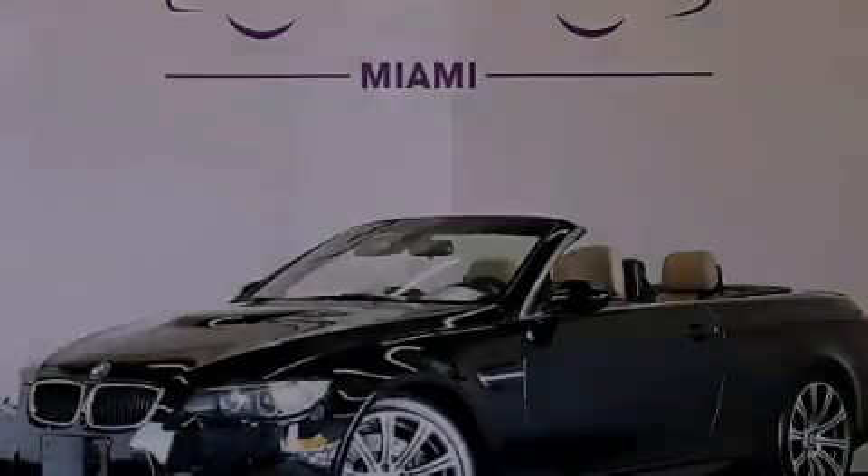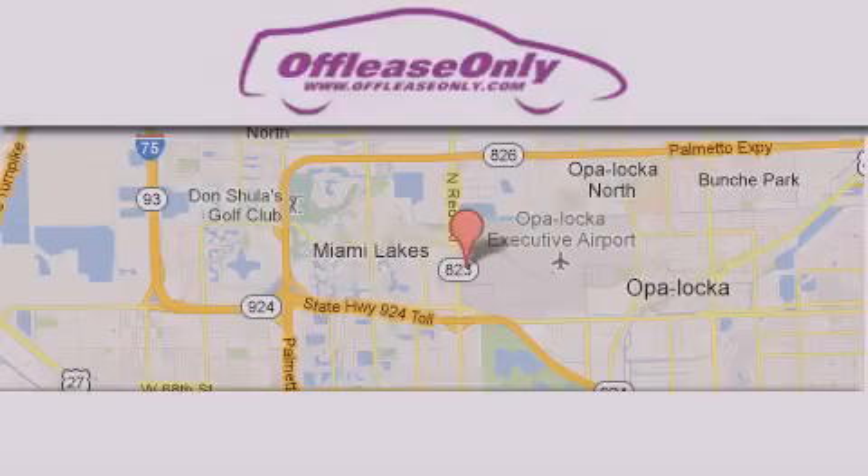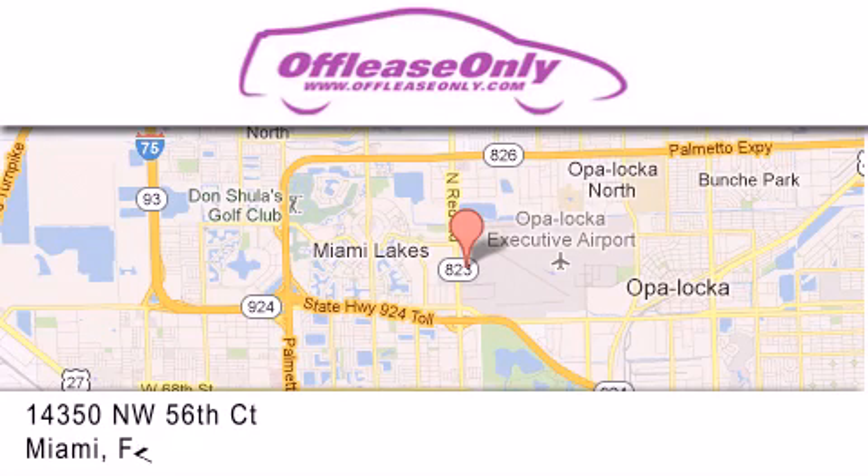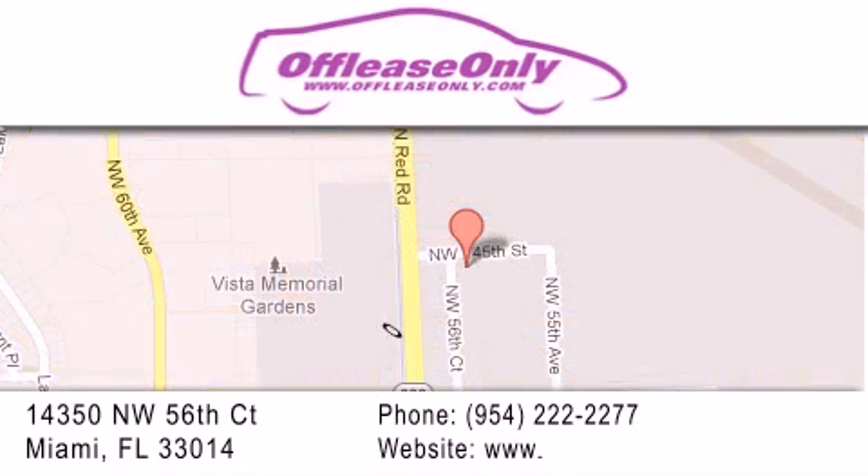Contact us today to arrange your test drive. Off-Lease Only Miami is located at Northwest 145th, just east off 57th Avenue, south of 826th, and north of Crotigny. We apologize for some navigation systems not recognizing our address. Please call us if you get lost.